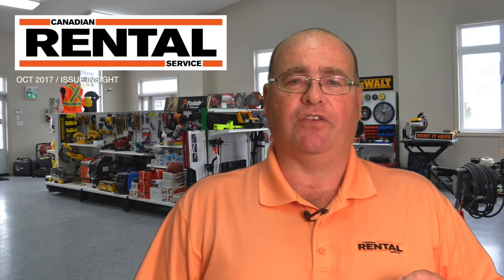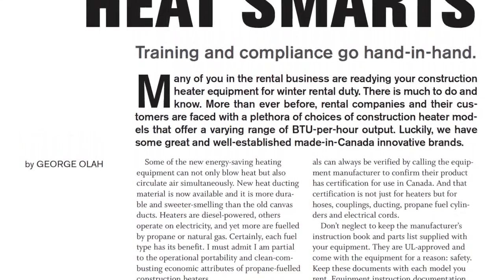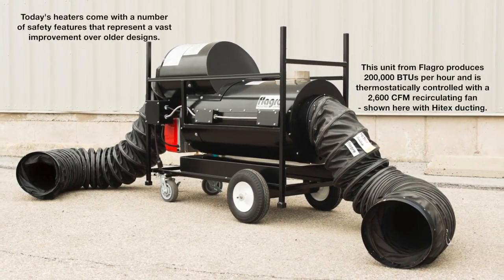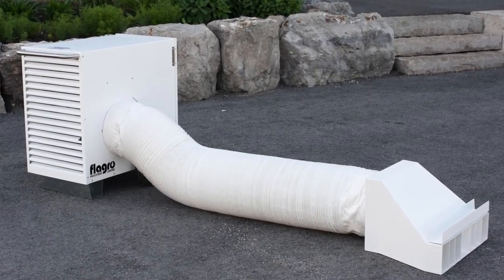I want to say construction heat is a hot topic but that would be cheesy. So instead I'm going to direct you to George Ola's article on training regulations for construction heat hookups. Having your workers properly trained on how to handle fuel, understand ignition, and avoid carbon monoxide risks is critical. And George has some solid tips for what you need to do to keep your staff safe.